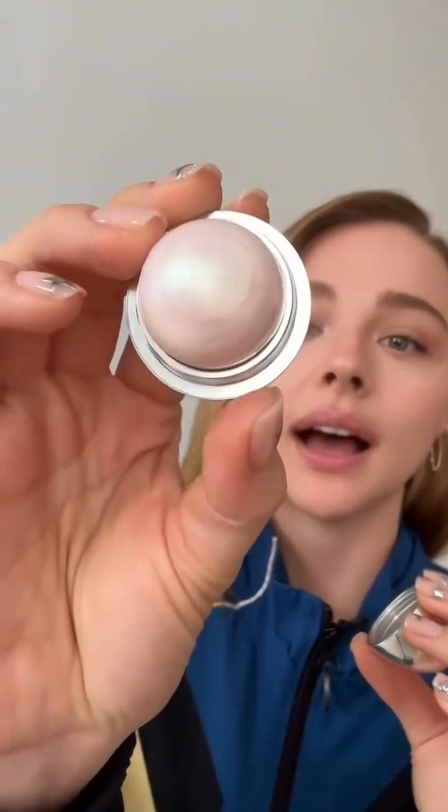I am so excited to be showing you our very first product launch for God Mode — the Genesis. It's such an exciting product because it is a highlighter balm with hyaluronic acid in it.